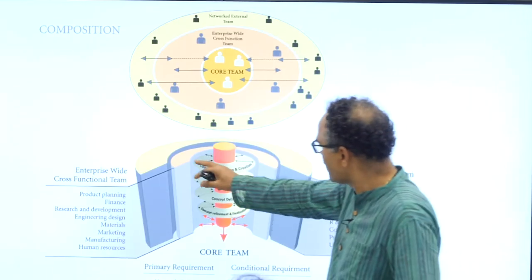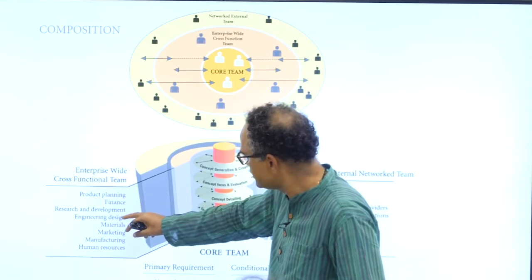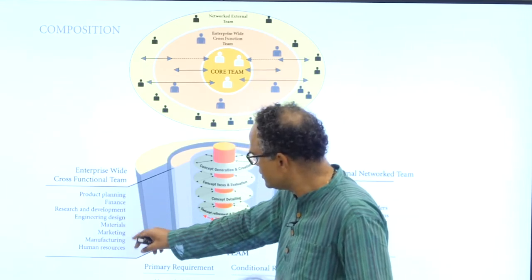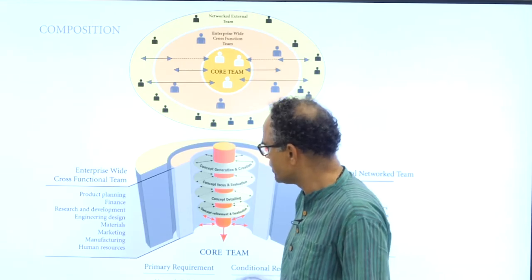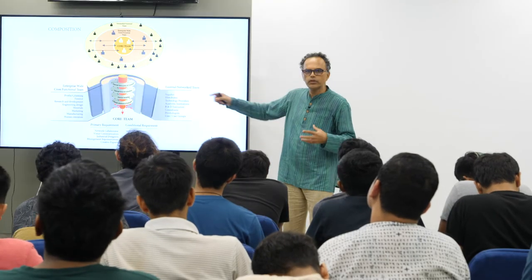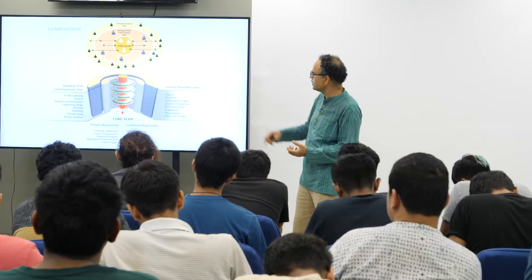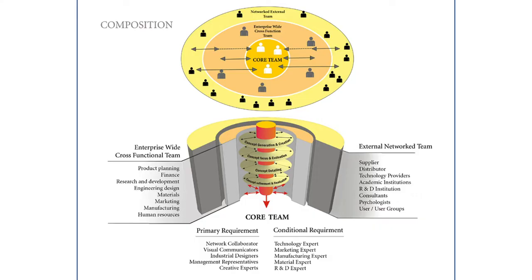The enterprise-wide team is very critical in the design phase because you should know what type of company synergy exists. Without company synergy, you can't do innovation. They are part of the company, so there will be a lot of support for the innovation to go forward. And of course, we have the core team with all the designers and collaborators.